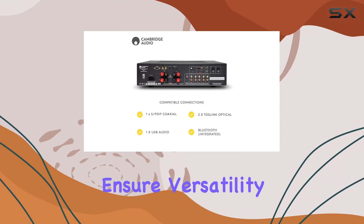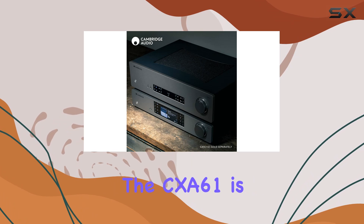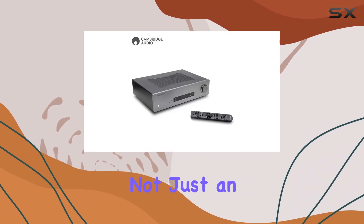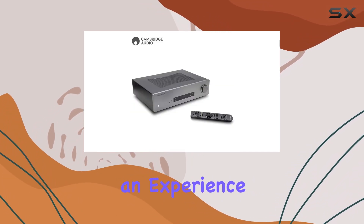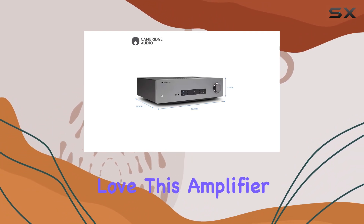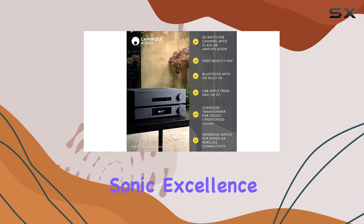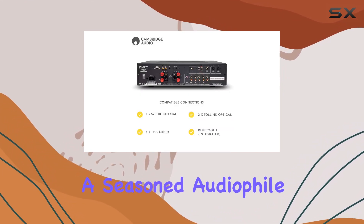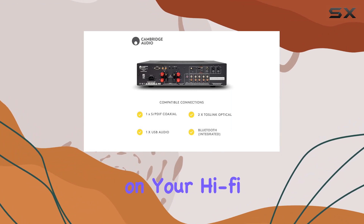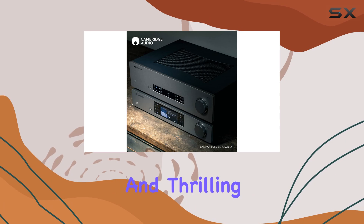Toslink and coaxial inputs ensure versatility in connecting digital sources. In terms of design, the CXA61 is not just an amplifier — it's an experience. Meticulously crafted to bring you closer to the music you love, this amplifier stands as a testament to Cambridge Audio's commitment to sonic excellence. Whether you're a seasoned audiophile or just embarking on your hi-fi journey, the CXA61 is a gateway to an authentic and thrilling audio experience.